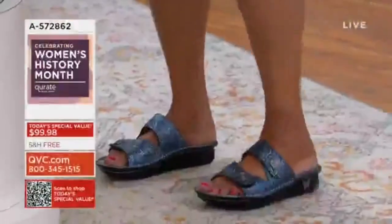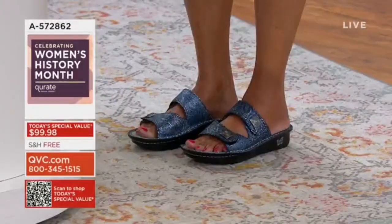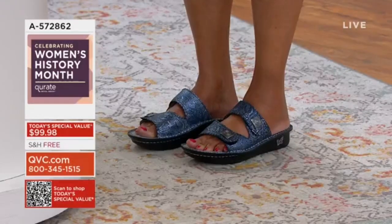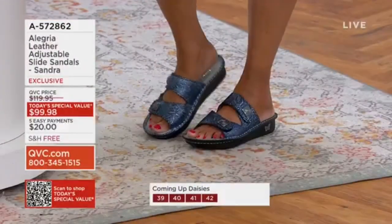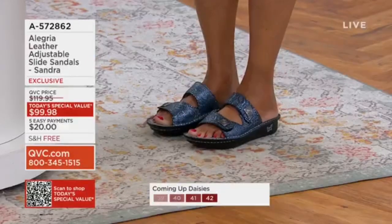Let's start with the experience I had the very first time I stepped into a pair of Alegria sandals. This exact footbed is really what made the brand so special. It's what people pay $300 to $400 for custom orthotics, and this comes in an Alegria shoe automatically.